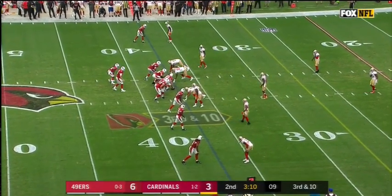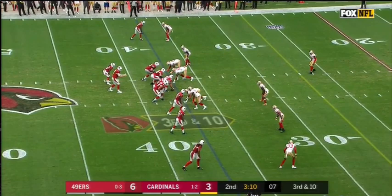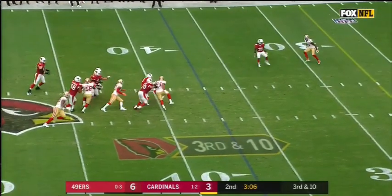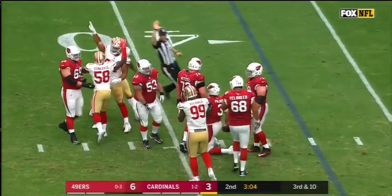What is up Niner Empire, Niner Faithful? Wanted to bring the video many of you have been waiting for, asking for, and that's a breakdown of Solomon Thomas playing inside last year.